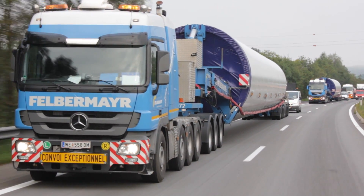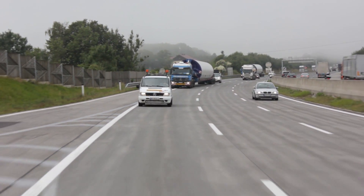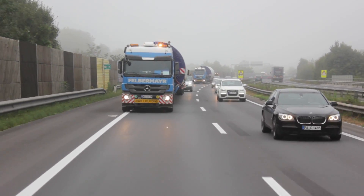Special vehicles such as blade trailers, tower lifters and multiple telescoping semi-flatbed trailers carried out a total of 208 journeys.